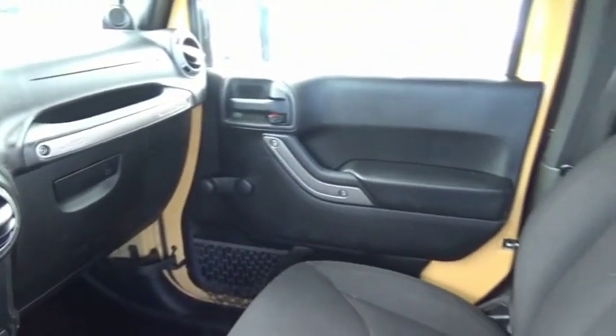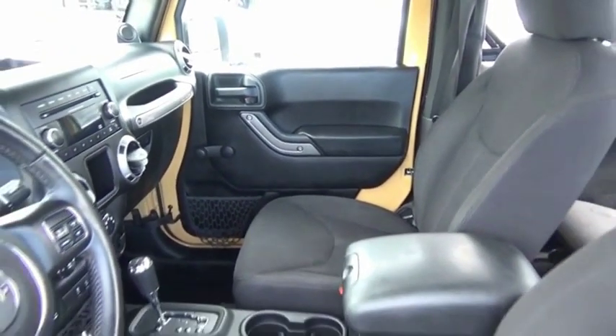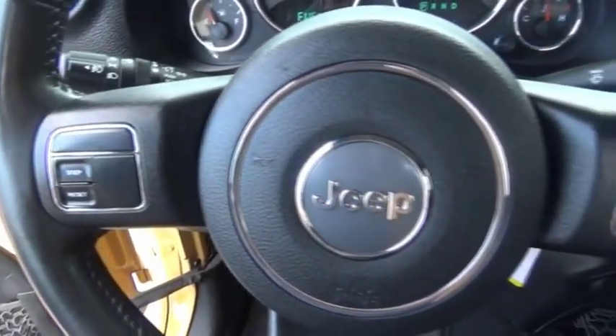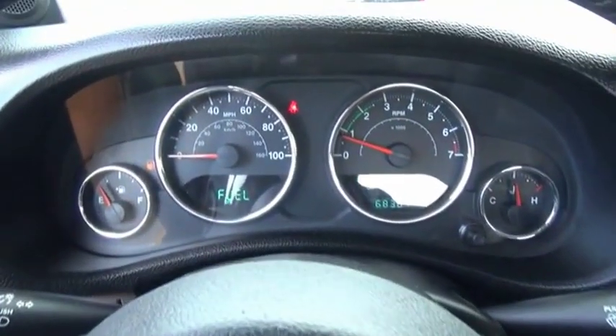Few vehicles are better off-road than a Jeep Wrangler. This is the one that started it all. Traceable to the original Jeep, the Wrangler is the very symbol of off-road capability. This isn't just a vehicle, it's an experience. So stop in for a test drive today.